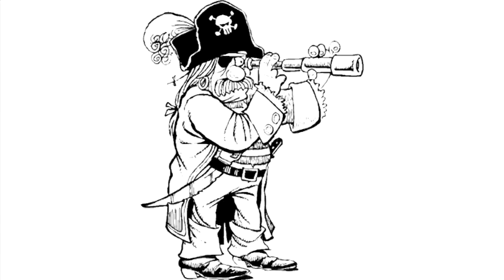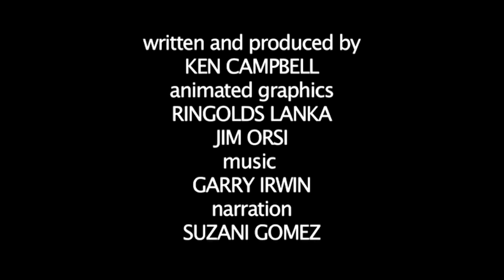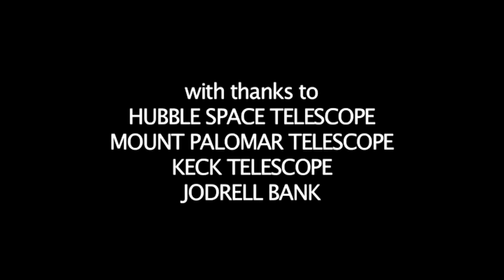So, whether you are all at sea or high in the sky, there is always something to see with a telescope. For more intriguing information about our solar system, check out our other films here on VideoJug.